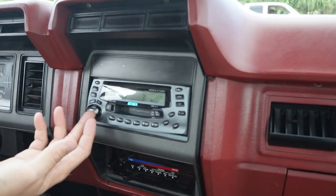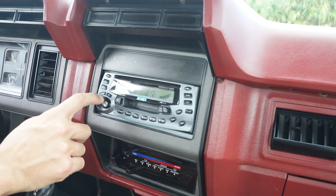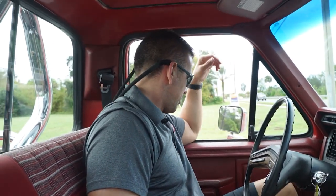The radio functions and sounds good. Both sun visors are there and not torn up. No tears in the seat, no major stains — not perfect but in pretty good shape. Windows are manual crank, both crank windows work up and down with no problems. Vent windows have no excessive noise coming through them.